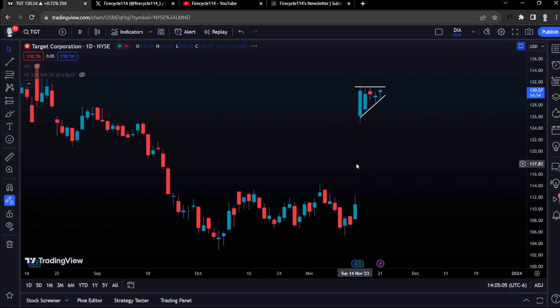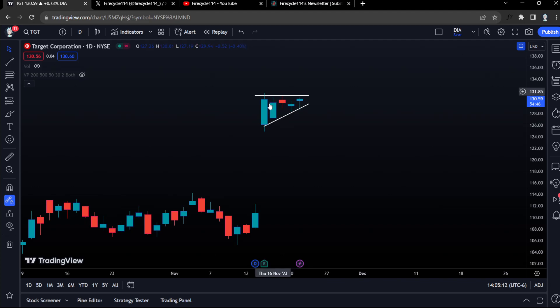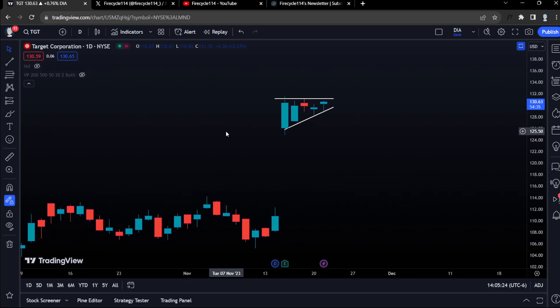First, let's start with Target Stock. Let's go to the daily timeframe and we have this amazing psychological setup for Target. I entered in a December 1st expiration, 130 contracts sitting around $223. Just take a look at the daily timeframe and how we are consolidating. The psychology on here is absolutely insane.